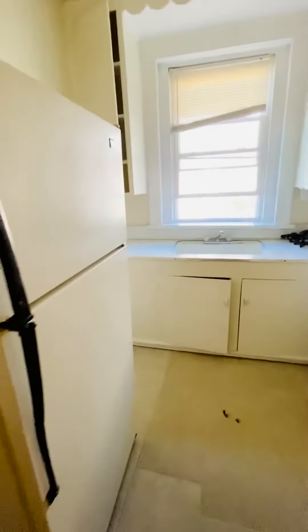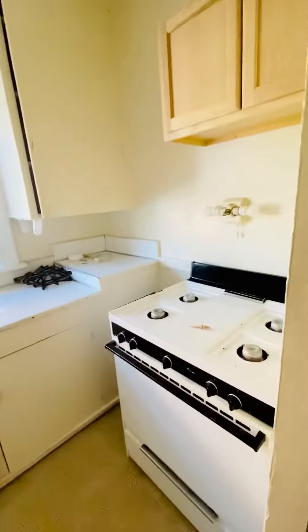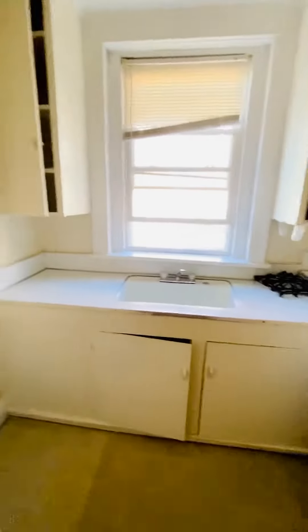There's a kitchen here with refrigerator. Gas stove. New cabinets have been installed.